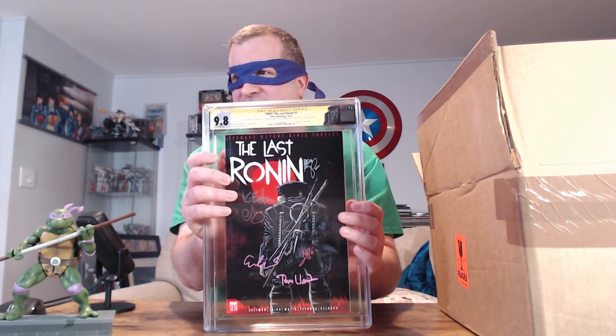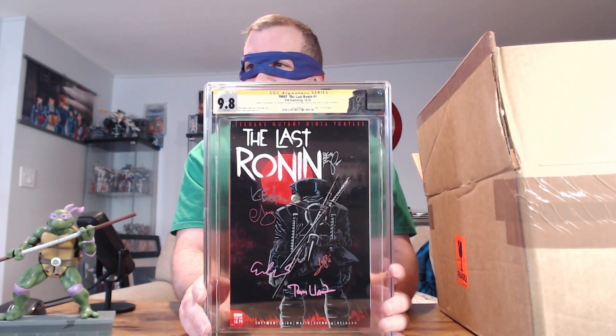You can see on the back here — The Last Ronin. Lots of cool signatures on that, really cool.